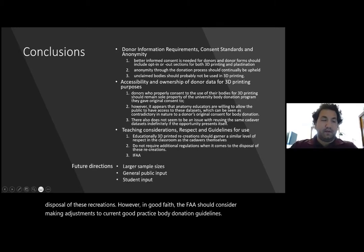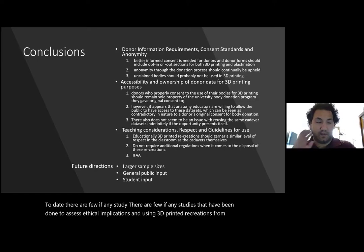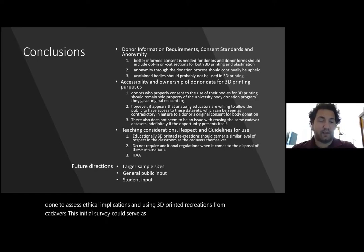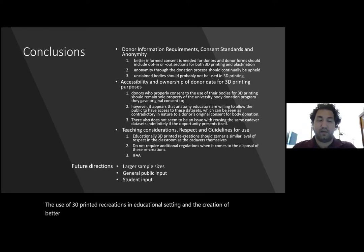To date, there are few if any studies that have been done to assess ethical implications in using 3D printed recreations from cadavers. This initial survey could serve as the beginning of empirical evidence gathering required to help guide ethical discussions and establish best practice guidelines when implementing the use of 3D printed recreations in an educational setting and the creation of better informed consent guidelines for body donor programs.